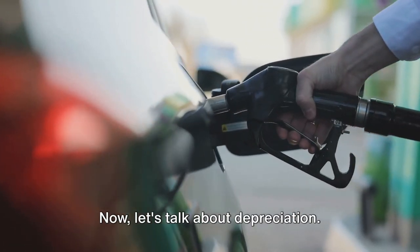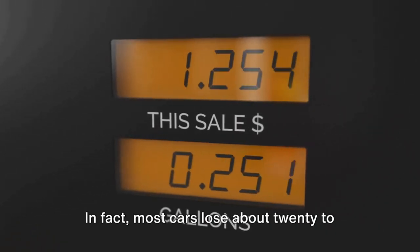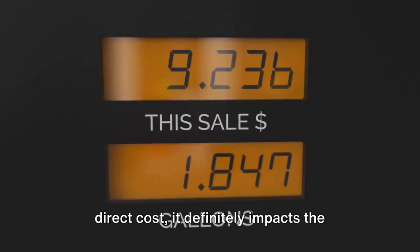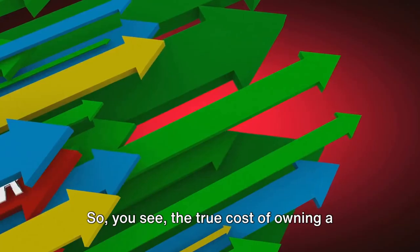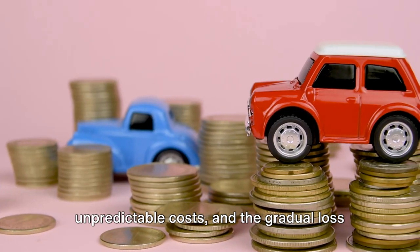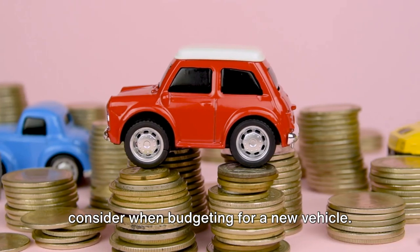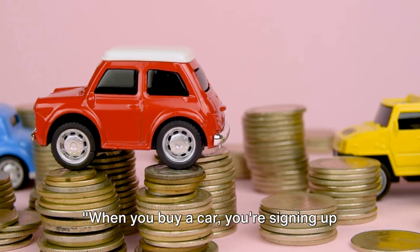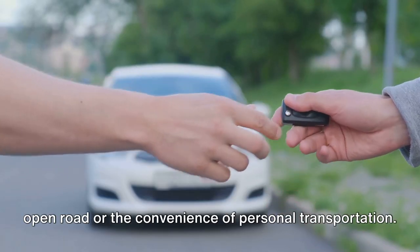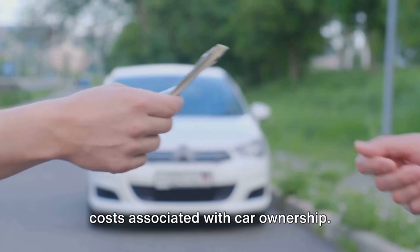Now let's talk about depreciation. As soon as you drive your new car off the lot, it starts losing value. In fact, most cars lose about 20-30% of their value in the first year alone. And while this might not seem like a direct cost, it definitely impacts the overall return on your investment. The true cost of owning a car is far more than the initial price tag — it's a combination of recurring expenses, unpredictable costs, and the gradual loss of the car's value. These are all things you need to consider when budgeting for a new vehicle.